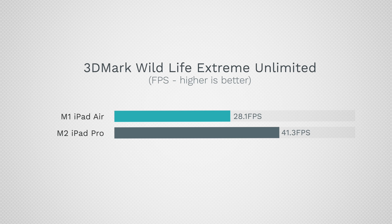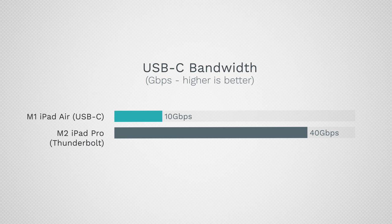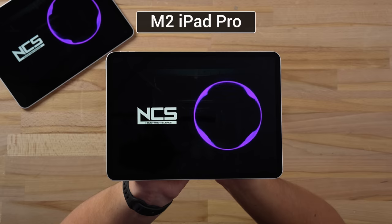Number three: you can actually make use of that extra performance thanks to the 120Hz display, Thunderbolt port, and everything else packed in. And as a bonus, those speakers are killer. If you're considering the iPad Air, just spend the extra money on the iPad Pro — otherwise go for something less expensive like the iPad 10.